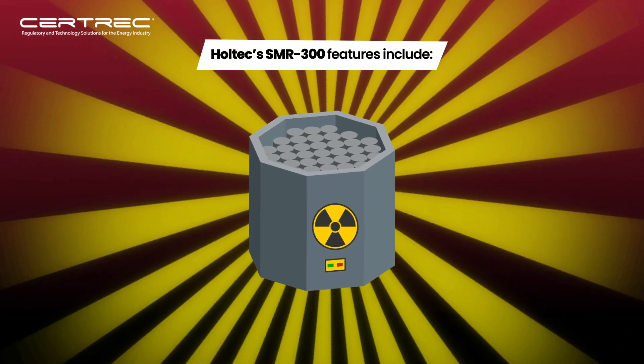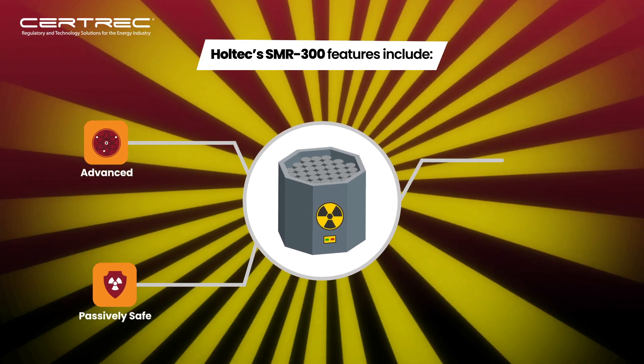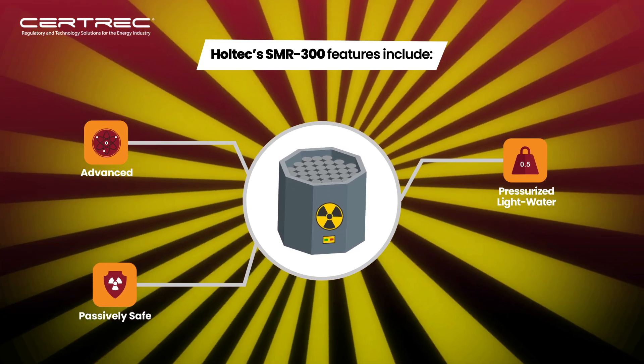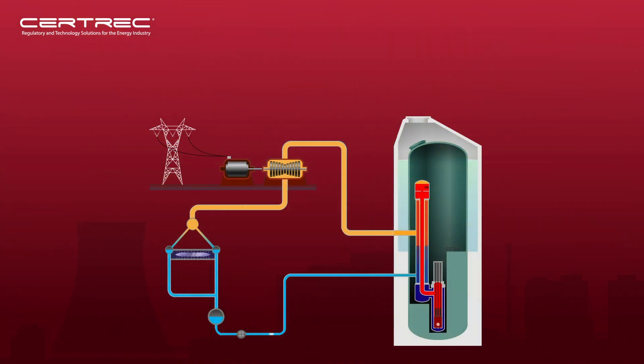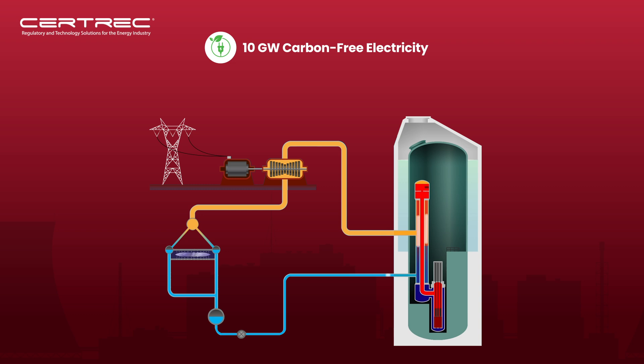Holtec's SMR-300 features include an advanced, passively safe, pressurized light-water nuclear plant with gravity-driven safety systems and a walk-away safe design, providing a total of 10 gigawatts of carbon-free electricity with each unit generating 300 megawatts.